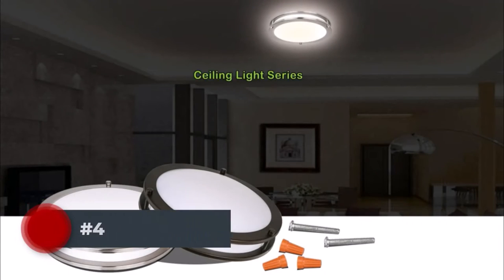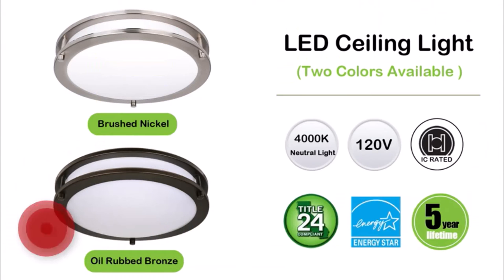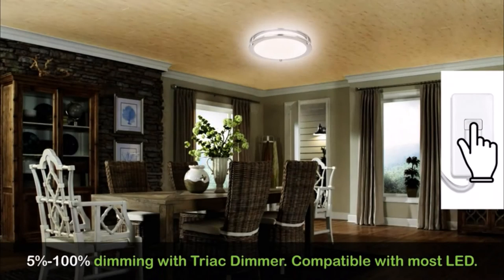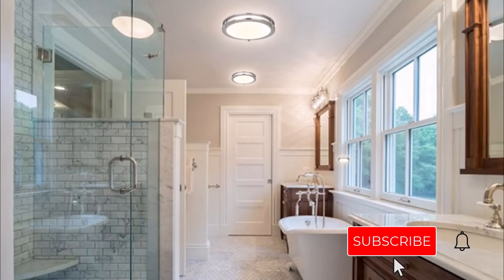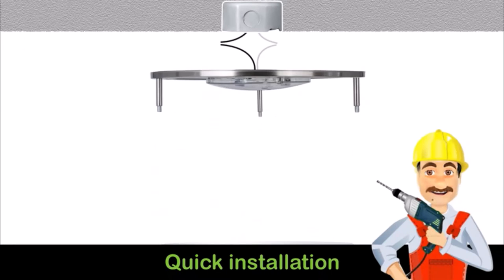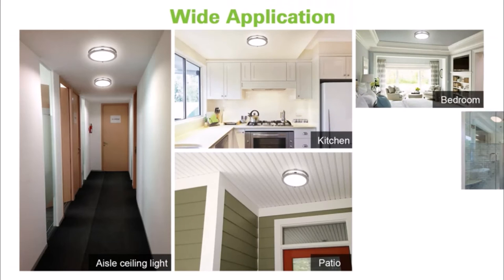Number four: this flush mount LED ceiling light from High Quality will cast bright light in bathrooms, bedrooms, kitchen rooms, and corridors. It only consumes 20 watts of power but has the same brightness as 180 watts of incandescent light. You can save electricity by wiring it to a dimmer switch, and you can also adjust the light's color temperature to match your decor. The light has a 13-inch diameter and hangs down only 3.7 inches from the ceiling.